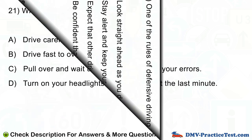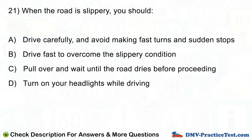Question number 21. When the road is slippery, you should: A. Drive carefully, and avoid making fast turns and sudden stops. B. Drive fast to overcome the slippery condition. C. Pull over and wait until the road dries before proceeding. D. Turn on your headlights while driving.